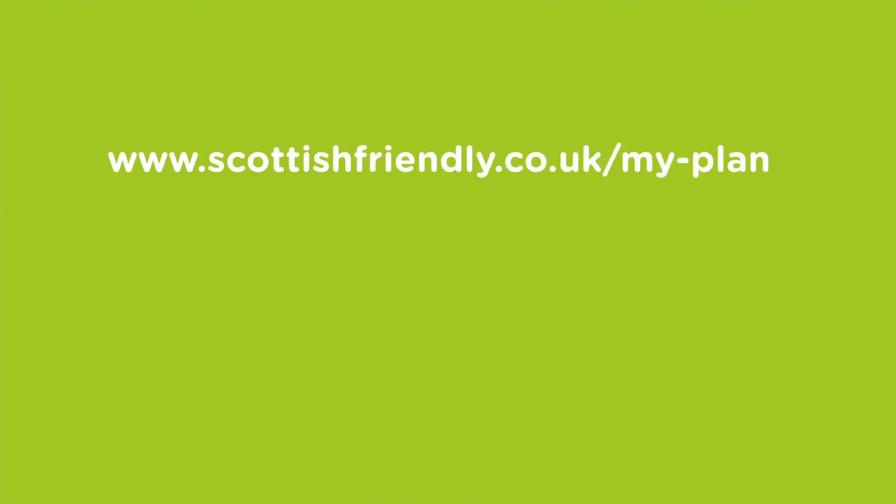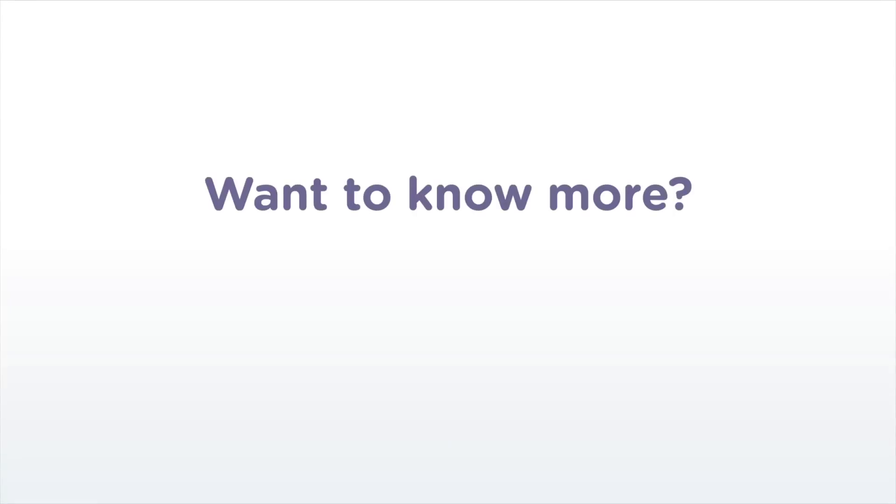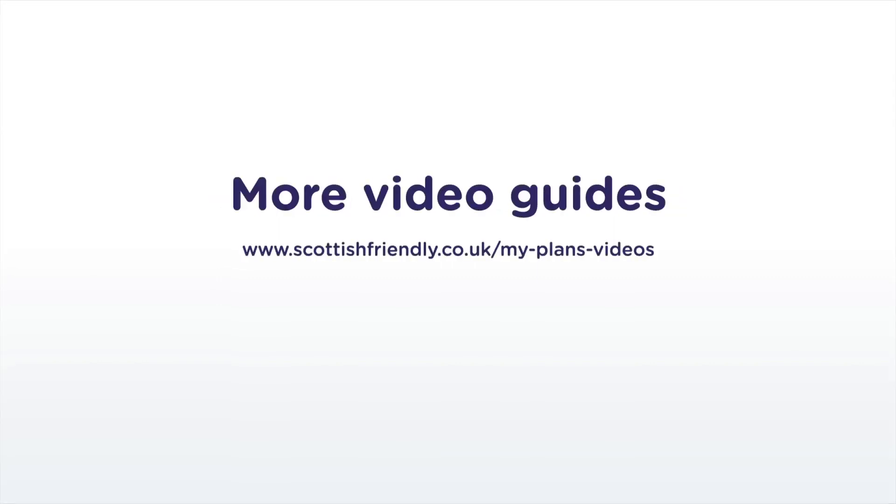All you have to do is visit scottishfriendly.co.uk/my-plans to register and manage your plans online. Select to go paperless and your My Benefits card will be sent to you in the post. For general information on My Plans, visit scottishfriendly.co.uk/my-plans-info. To view more video guides, visit scottishfriendly.co.uk/my-plans-videos.